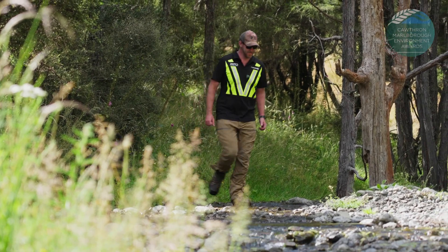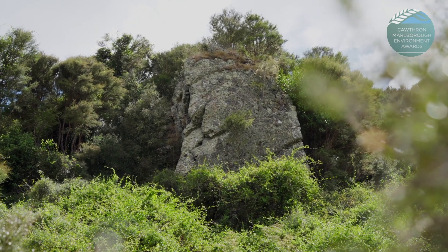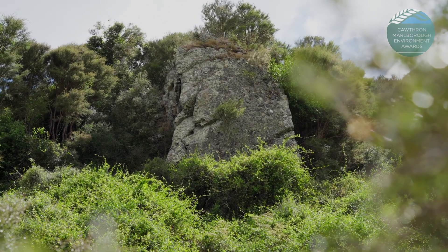We did a resource consent process that involved bringing in outside consultants, went through and identified areas of our forest that we wanted to forest, and also identified areas that should not be forested, should not be cleared.